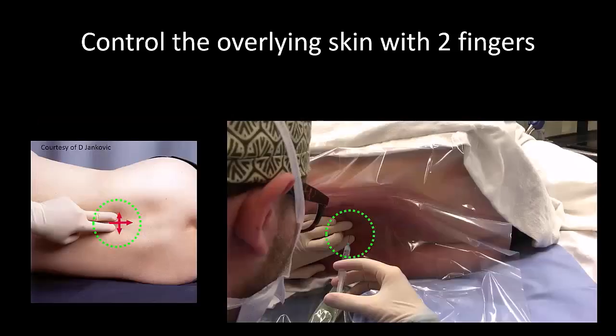With the patient in a lateral position, your hand is rotated but the same two fingers are used to control the skin.